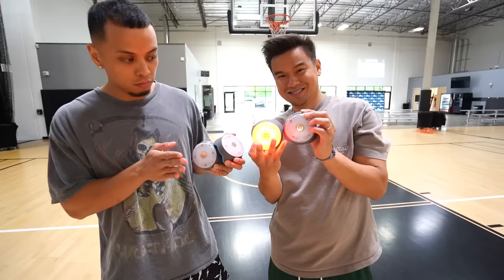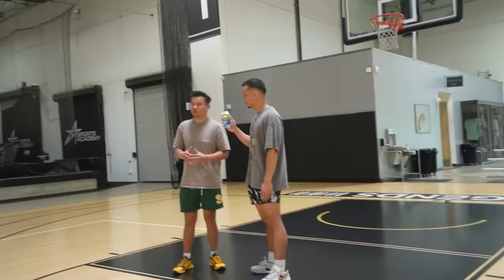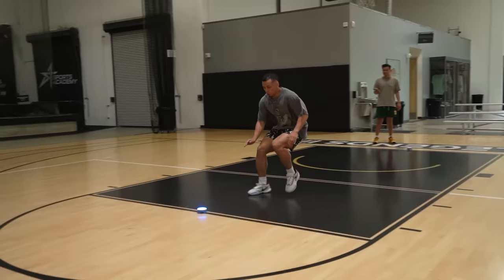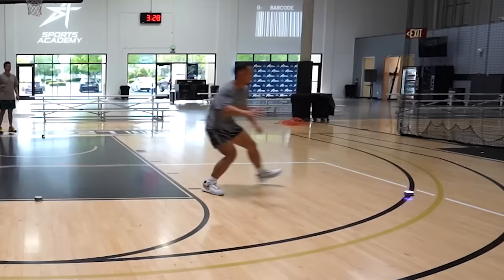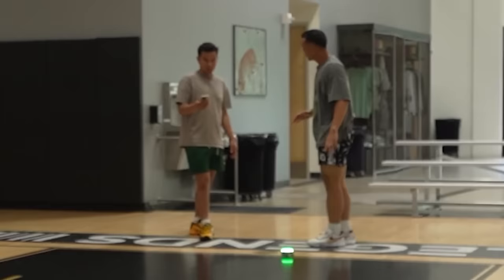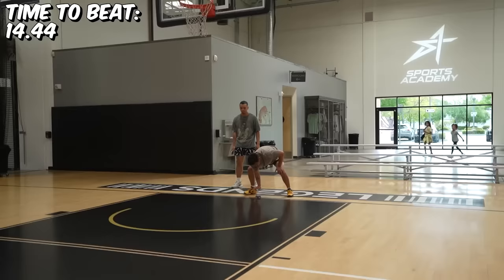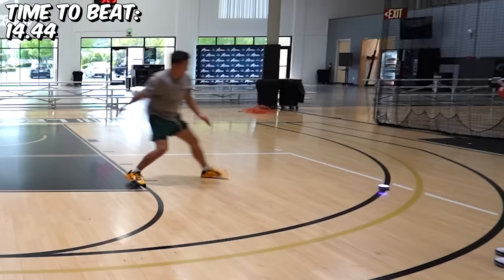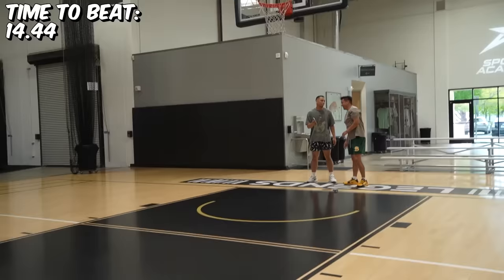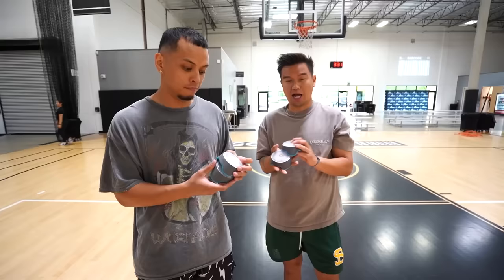The next gadget is called a reflex training pod. It costs $329 — very expensive. The colors light up and whatever color lights up you have to touch. Justin's time was 14.44 seconds. My time was 13.01. The score is now tied up 10 to 10 — the jersey is in anybody's corner. I'm going to give this a slight thumbs down for the price.